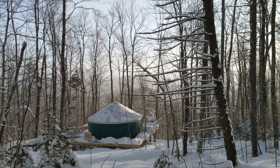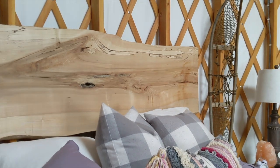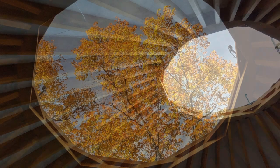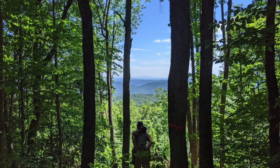Imagine a true escape, a place to relax, reconnect with loved ones, immerse yourself in nature, wake up with the sun, just spend time looking at the sky, or head outside for some adventure.